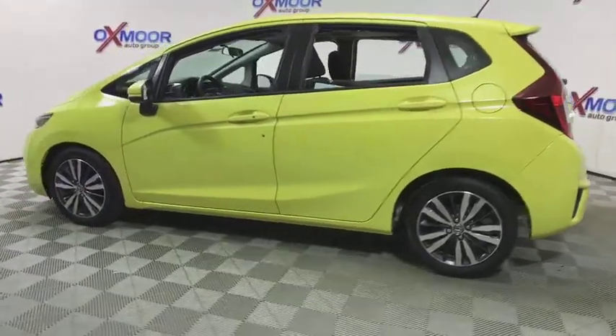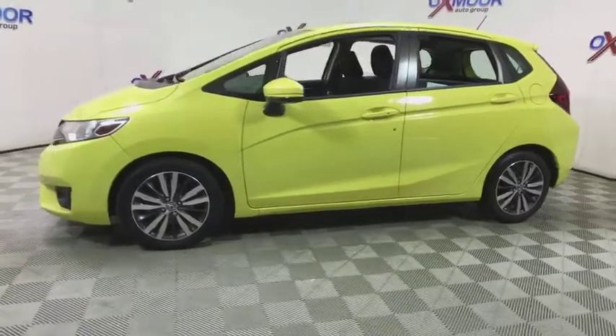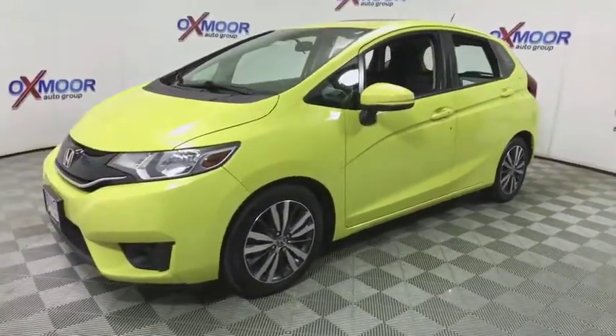The 2015 Honda Fit. The Fit was engineered to be useful, efficient, and reliable, but its most important attribute is its innate charm and coolness.